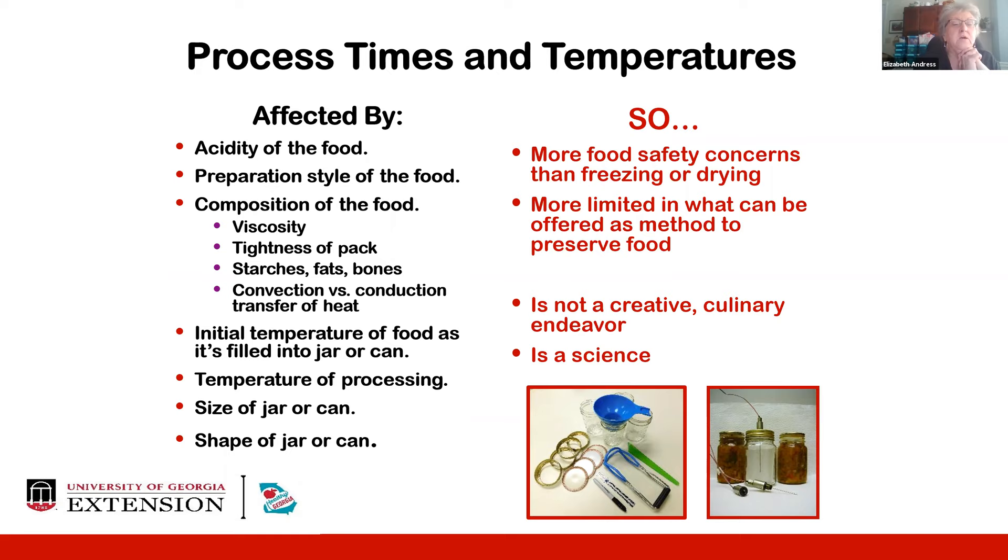The temperature of processing matters. The initial temperature of food as it's filled matters — relating to hot pack versus raw pack. The size and shape of your jar or can will influence the needed time and temperature. There are more food safety concerns with canning than with freezing or drying, particularly when storing foods at room temperature, which is the danger zone for bacterial growth and toxin formation. Canning is a method of preservation that can be a little more limited in what can be offered, and it's not just a creative or culinary endeavor — there's science to creating safe canned foods.